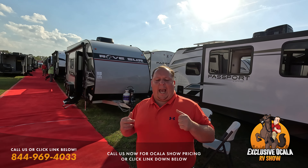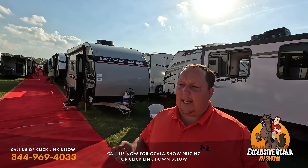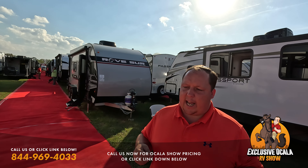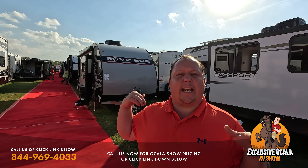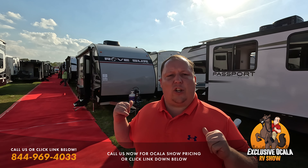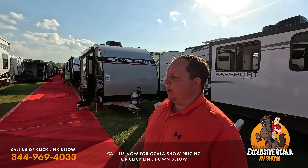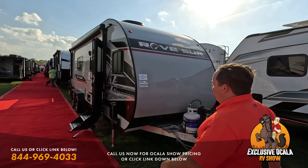Hey everyone, welcome back to the Ocala RV Show. Today we are taking a look at toy haulers. I know I said we would be doing travel trailers today and toy haulers tomorrow, but it's super windy right now and the travel trailers will take way too long. We have like seven or eight — we're going to take a look at the travel trailer toy haulers then the fifth wheel ones. First one here is the Rovair 24.